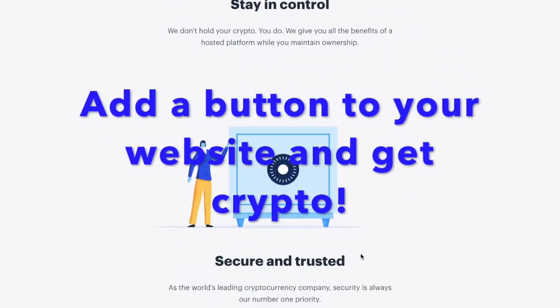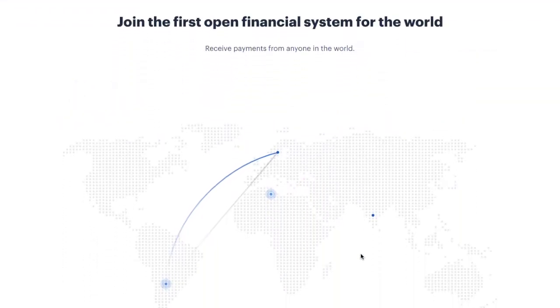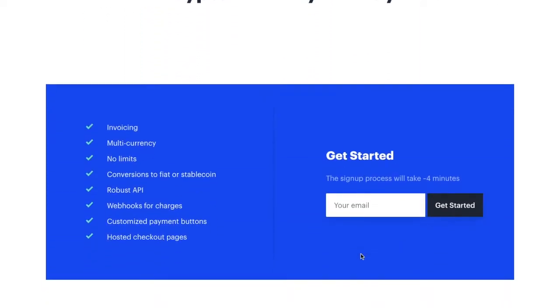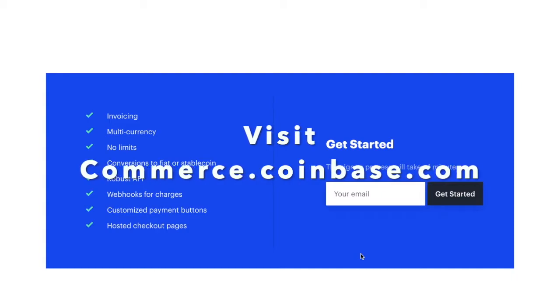You can start accepting cryptocurrency right away. Link your account — like PayPal or your bank account — to that cryptocurrency, or link your crypto exchange. Pretty cool. Get started; it's really easy. Head over to Coinbase Commerce.